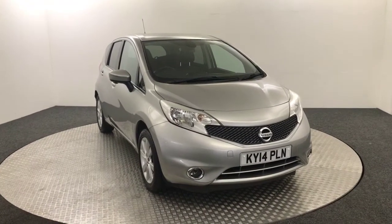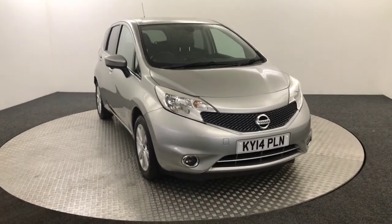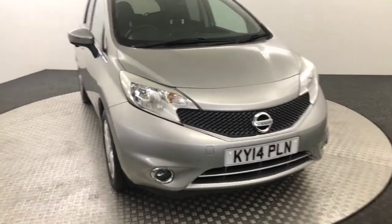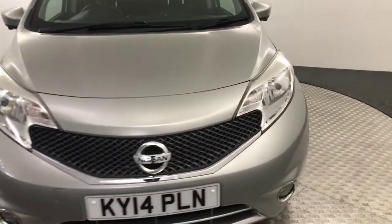Hi, James here from David Aiton's Auto Store. Today we have this 2014 Nissan Note Tecna presented in grey. Just going to quickly walk you around the car to show you the condition and the spec.